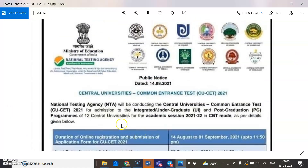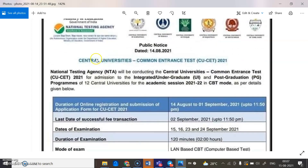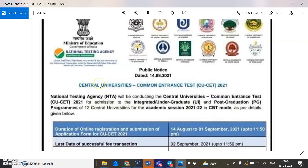Hello everyone, welcome to my channel. In today's video, we are going to discuss an important notification regarding the Central University Common Entrance Test, that is CUET notification for the year 2021.